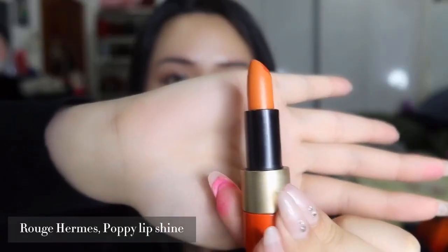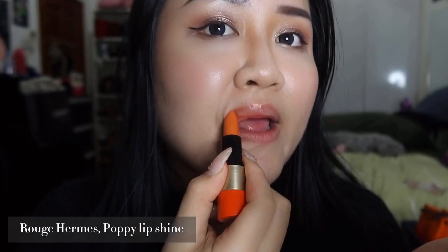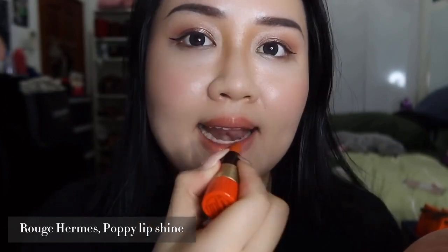Let me start with the limited edition shades first. The first shade is called Poppy. It is a very sheer glitter one — a very sheer, glittery look. As you can see, it's very sheer and has a very glittery effect. It feels more like a lip balm than a lipstick.